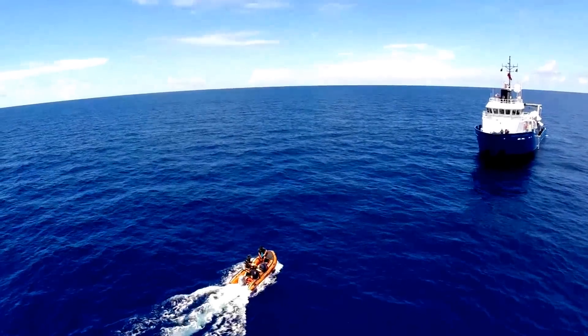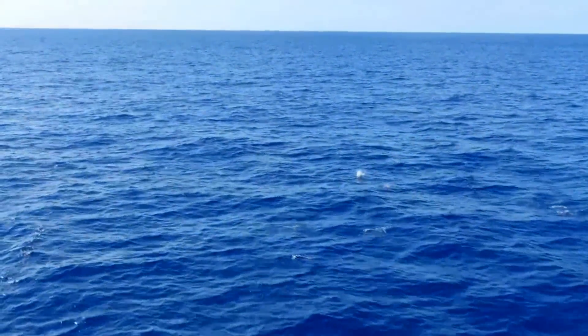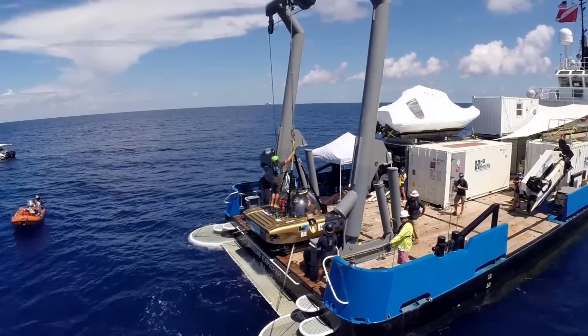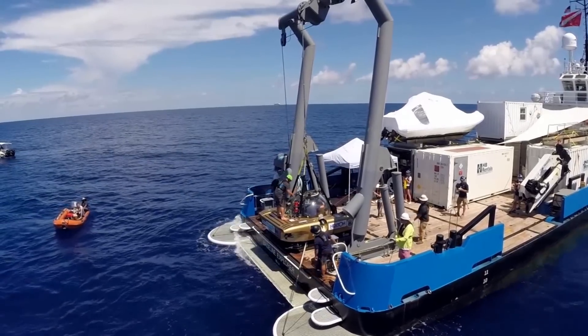The warm waters of the Atlantic Ocean, the flying fish giving every impression of an aquatic world teeming with life. But below the surface, the seas are in trouble, and the scientists on board this ship are trying to find out why.